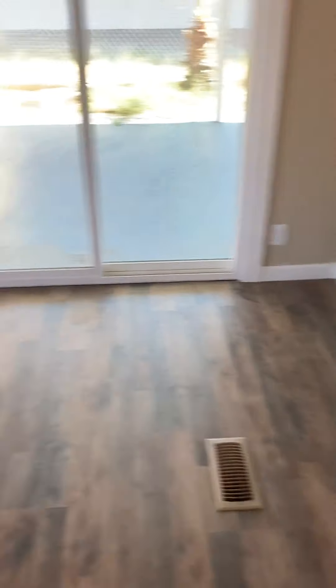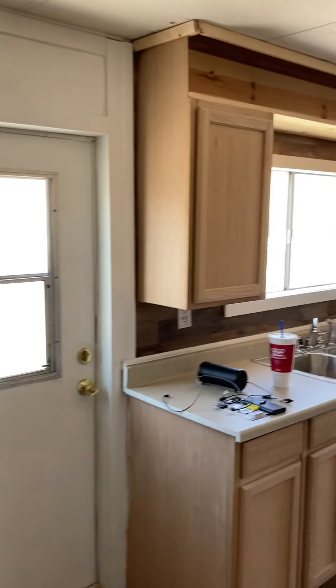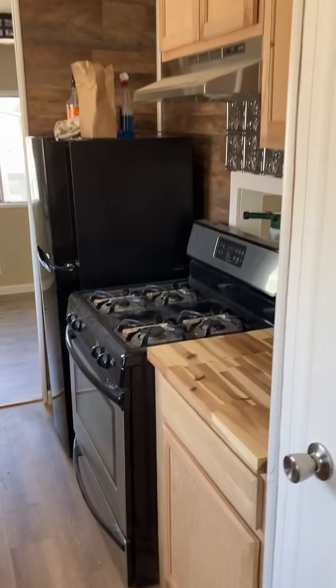Every plug in this house is new, all the baseboards are new, the floors are new. New grades were literally required — we had to redo everything. Every light fixture is new. And then in the kitchen, every cabinet, everything is new.